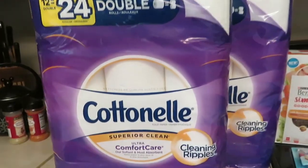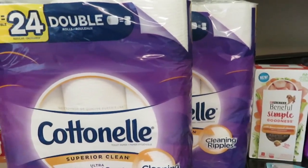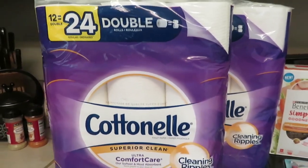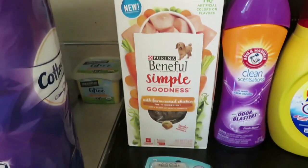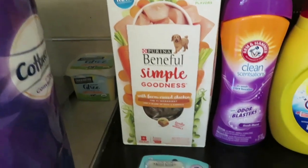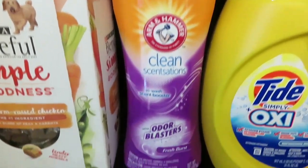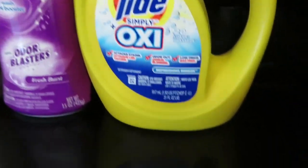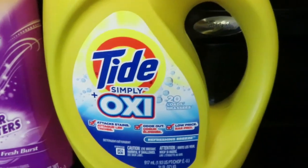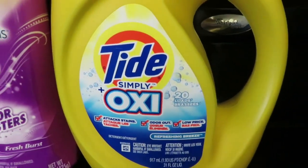This Cottonelle toilet tissue was $7 each and I had to buy two, and there was a $2 coupon. The Beneful dog food was $5.95 and there was a $3 coupon. The Arm & Hammer was $3 and there was a $1 coupon. This Tide Simply detergent was $2.95 and there was a $1 coupon.